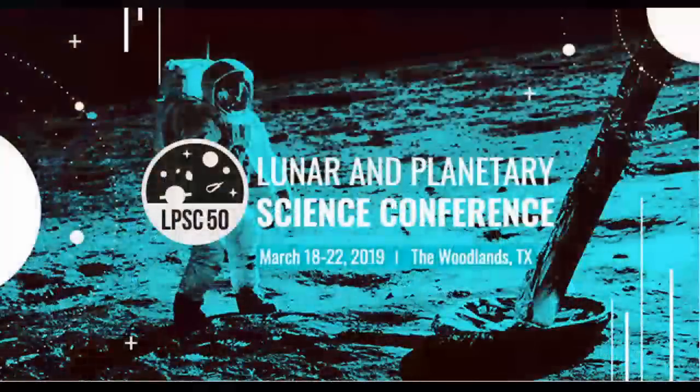Thank you so much. We have three more sessions — two oral sessions and one poster and showcase session. Please join. Thank you very much.